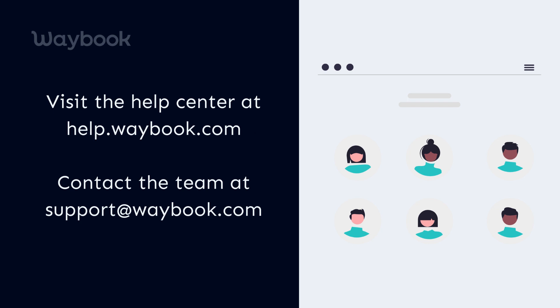Remember, our success team is on hand to answer your questions and help you maximize the potential of this feature.